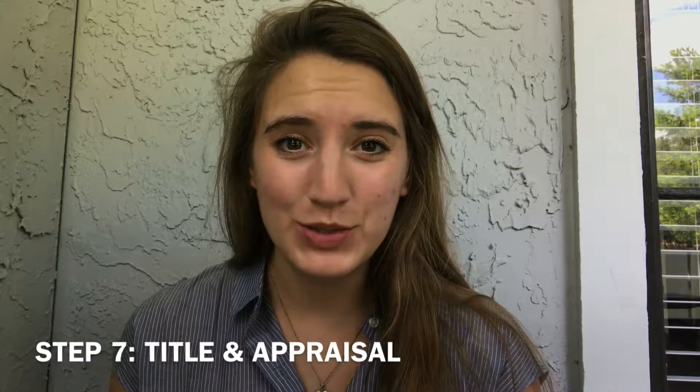Hello, you have made it to step seven! This is the second to last step. We are almost done with this whole process and you're almost ready to move into your new home. This is the title commitment and the appraisal step.